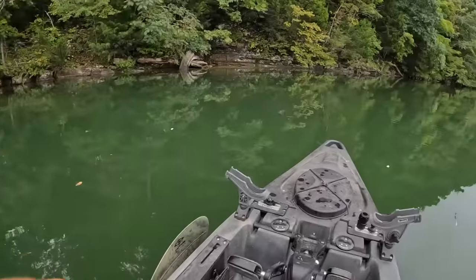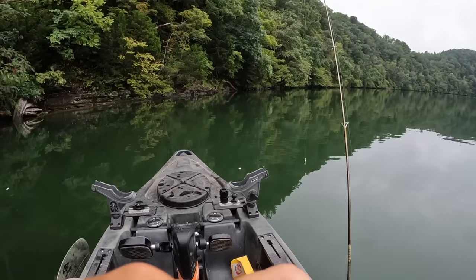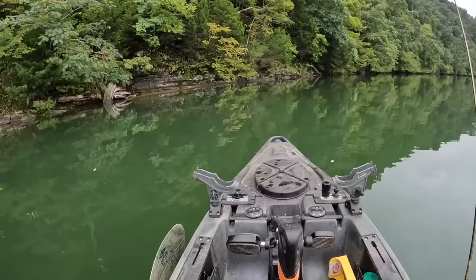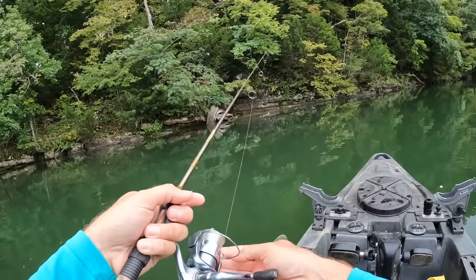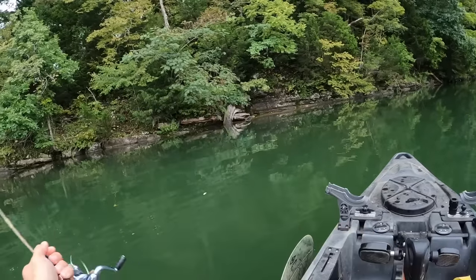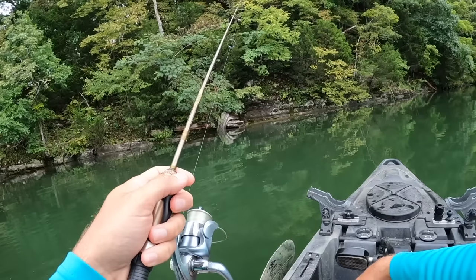That's part of the fun of ultralight fishing — you never know what's going to bite and what's going to be on the other end of the line. I'm not turning this camera off today, unless it overheats, which is always a possibility, but I'm not turning it off until I'm done filming — probably an hour and a half, two hours from now.